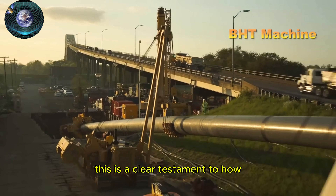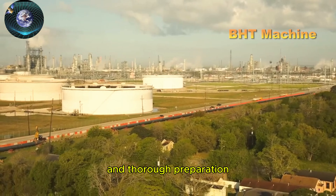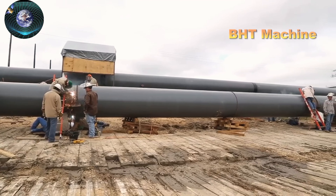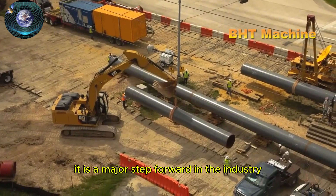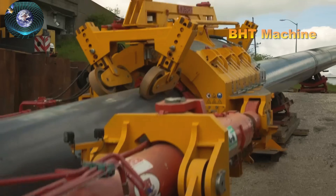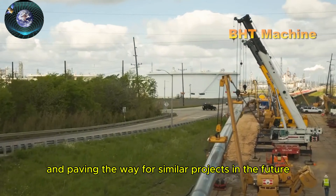This is a clear testament to how the application of advanced technology and thorough preparation can open new opportunities for the pipeline construction industry. With the success of this project, direct pipe is not just a method — it is a major step forward in the industry, enhancing construction efficiency, protecting the environment, and paving the way for similar projects in the future.